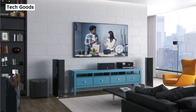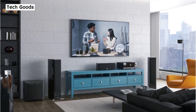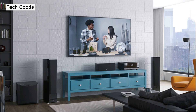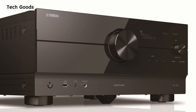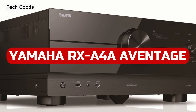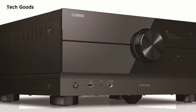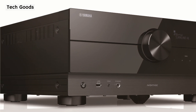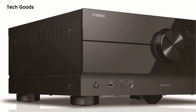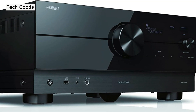Yamaha appears to have decided to update their whole range of AV receivers, but instead of upgrading everything at once, they divided the upgrades into two batches. The first comprised the more reasonably priced RX-V6 and RX-V4, along with the smallest Aventage unit, the RX-A2A. The revised versions of the top-tier Aventage receivers — the RX-A4A, RX-A6A, and RX-A8A — were issued together in the second batch. In today's Yamaha RX-A4 review, we'll put to the test the best 7.2-channel receiver Yamaha currently has to offer.